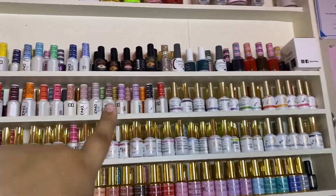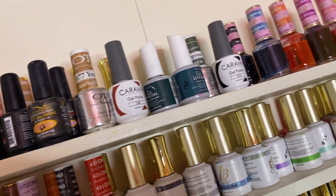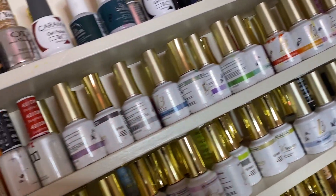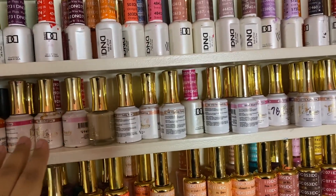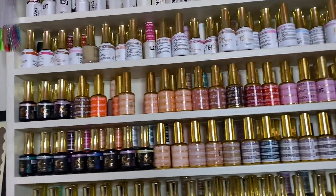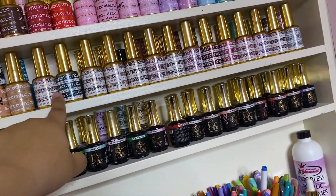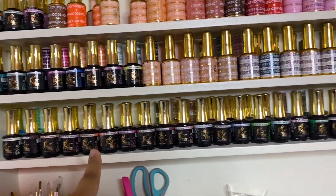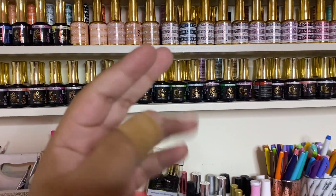It's organized mainly by brand. I have some DND regular, some Bio Seaweed Gel, some miscellaneous brands, some iGel Beauty alcohol inks which I love - they're so fun - and some iGel Beauty glow colors. Then a bunch of regular DND - these are some of the first gel polishes I've ever owned and I keep them because I love them so much. And then iGel Beauty I got a few months ago, and a bunch of DND DC - I love the glitter collections, I get those from Tulip Nail Supply.